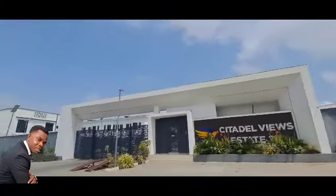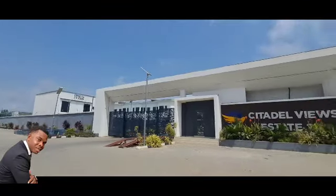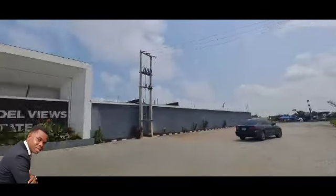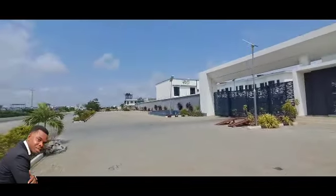Citadel View Estate 2.0 is a buy-and-move-in estate, so you don't have any time to delay. Everything has been fully built. Join me, let me take you into the Citadel View Estate.